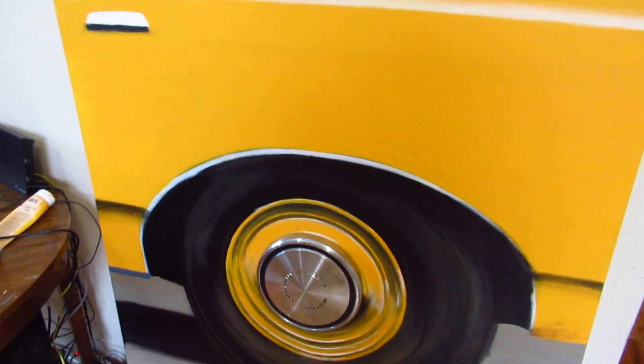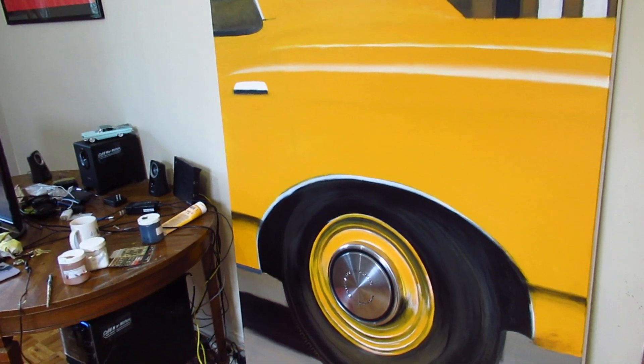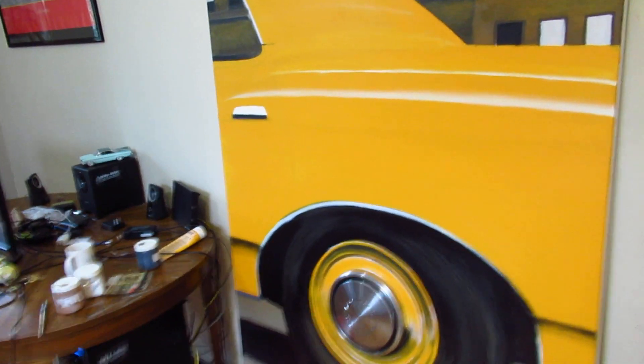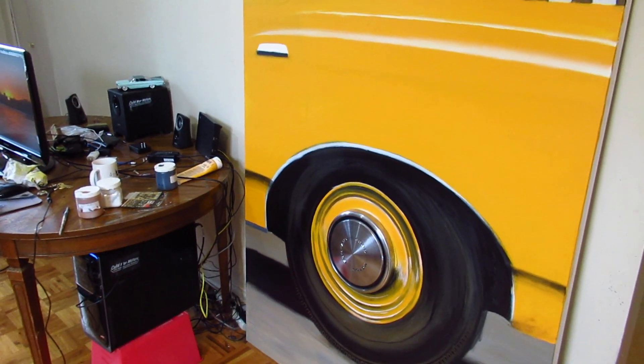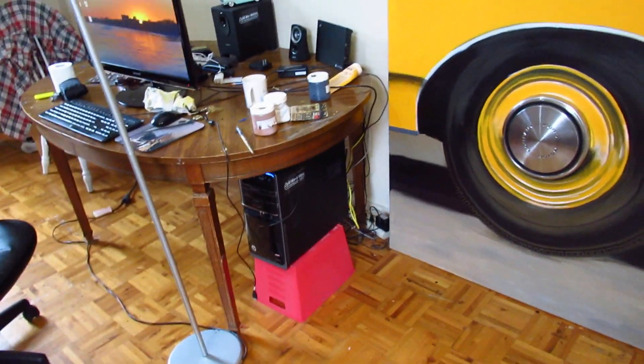The whole idea here was to do a life-size Ford LTD — let's say '75 to '78. This body style was made from '73 to '78, but if I'd done a '73 or '74 there would have been a molding along here, sort of lower than the line here, and I didn't feel like doing that.